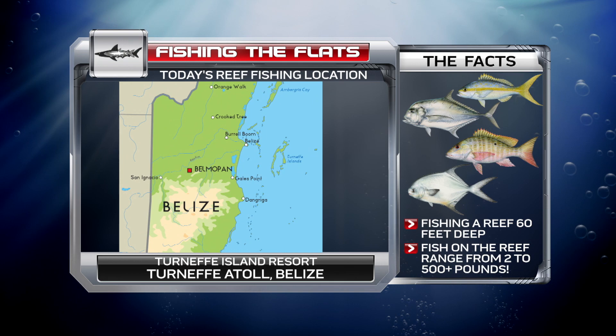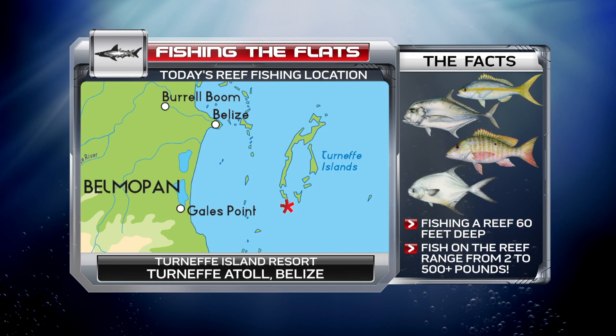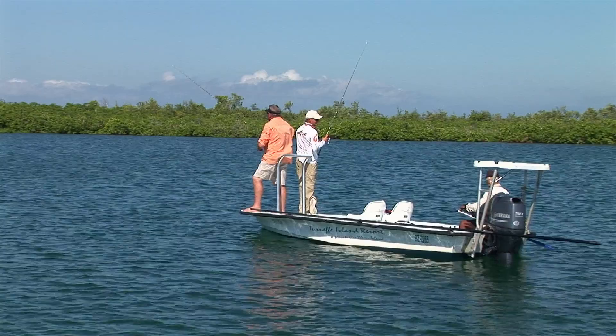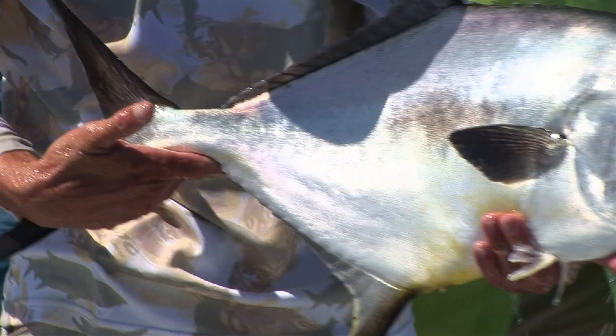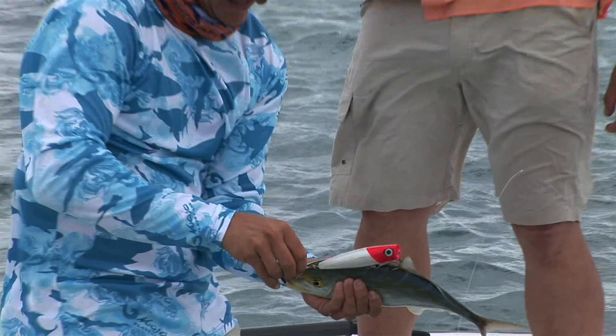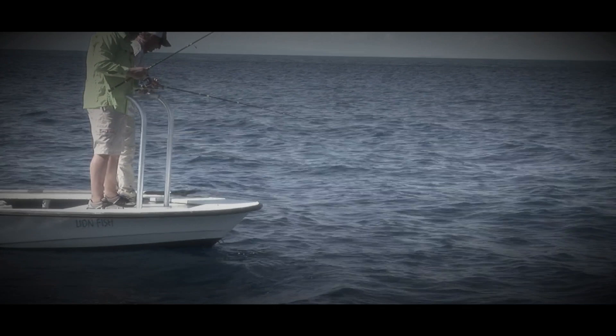South of Mexico and east of Guatemala lies the only English-speaking country in all of Central America. Belize is an incredible country to visit and the fishing opportunities are grand. We once again visit Turneffe Island Resort, the gem of the second largest barrier reef in the world. The crystal clear waters offer bonefish, permit, tarpon, and barracuda on the flats, and the reefs offer their own broad mix of fish species.